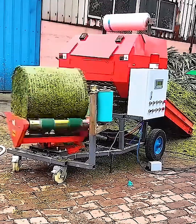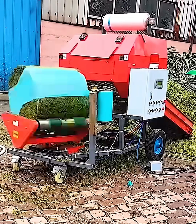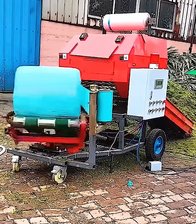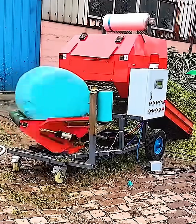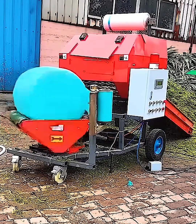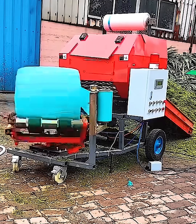Farming just got an upgrade. This incredible machine takes loose hay and turns it into a perfectly wrapped bale. First it compacts the hay into a tight cylinder, then with a seamless motion it wraps it in plastic for preservation. The result is a clean uniform bale ready for storage. Now that's efficient farming.